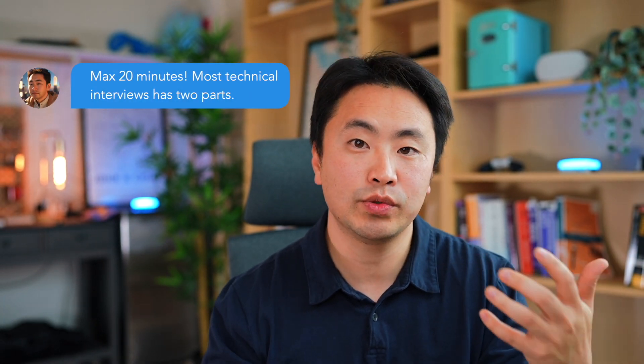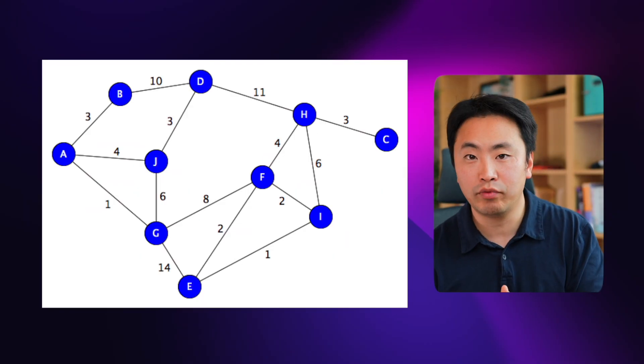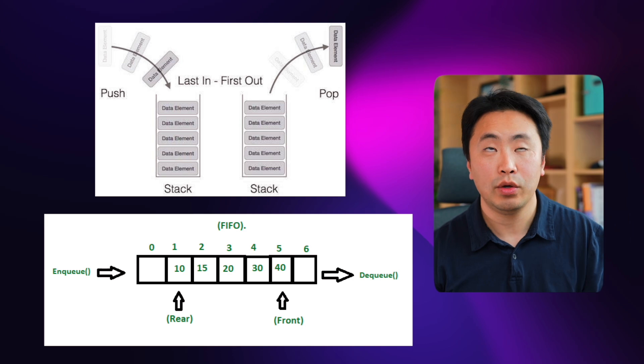There isn't really a hard set rule on how many questions you need to practice, but a good rule of thumb is you should be able to finish most medium questions in 10 to 15 minutes and solve hard questions with maybe a hint or two. Essentially, you want to get to a point where if you see any problem, you instinctively know which direction to take it — is it a tree problem, a graph problem, do you need a stack or a queue? Once you get to that point, you'll know you're ready for the interview.